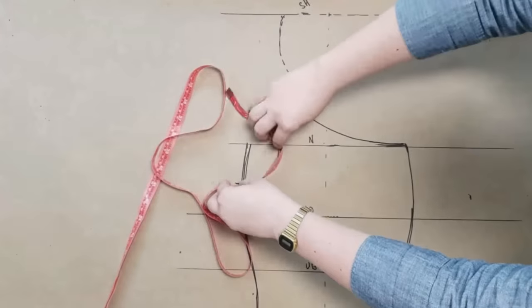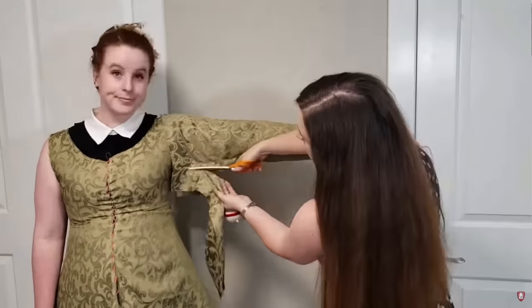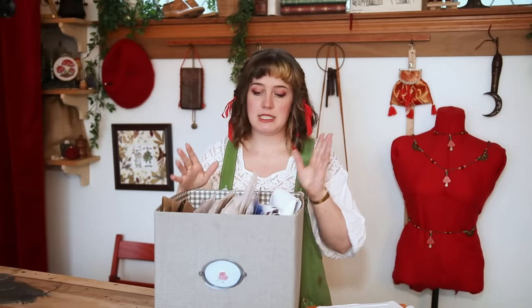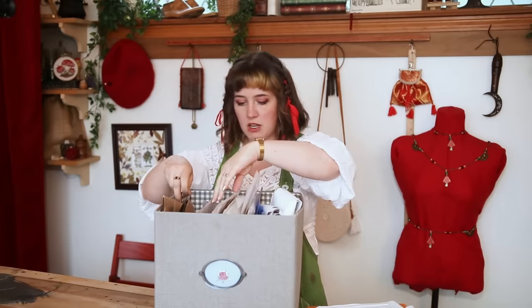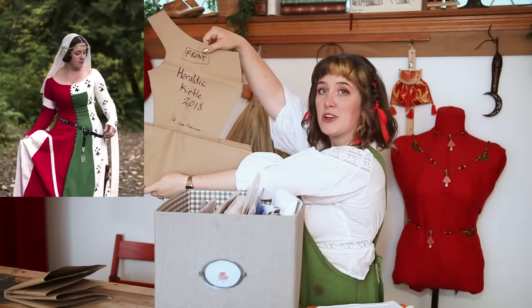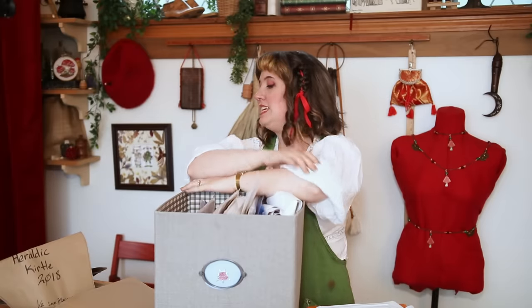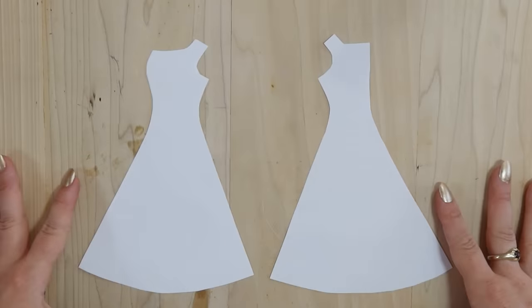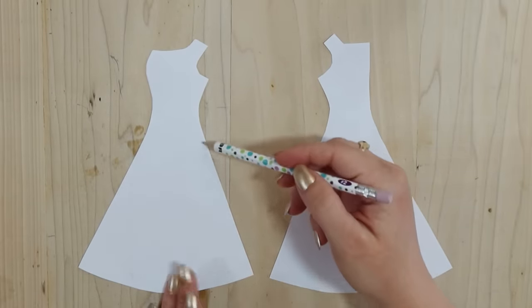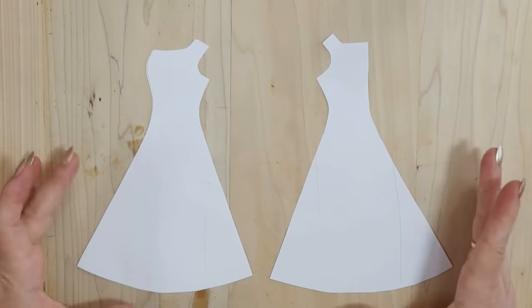I could also draft out the pattern with numbers. Alternatively, there's draping, which I think is one of the best solutions, but it's a little tricky to do on yourself. So what I'm actually going to do is use old versions of my patterns — I think this one is my heraldic curdle circa 2018 — and start with those and then adjust them.